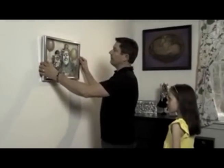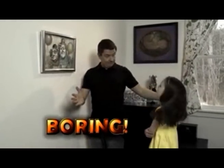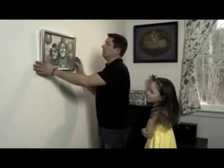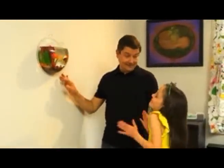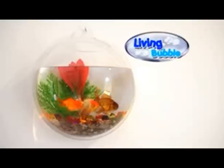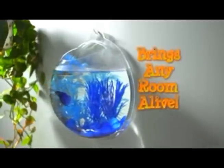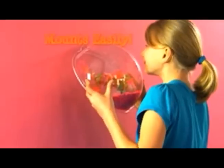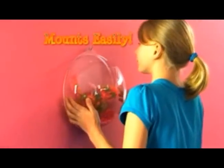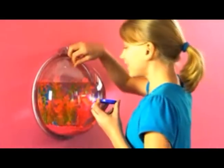Anyone can hang a picture to decorate a kid's wall — it takes almost no imagination at all. But when you have an open wall, what else can you do? How about trying something completely new? It's the Living Bubble — the clear acrylic semi-sphere globe that decorates any wall and provides a living space for your child to have their own. It's so simple, it's as easy as hanging a picture on a hook, and gives your child's room a more decorative look.